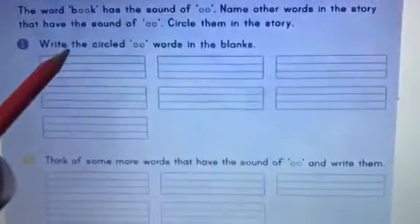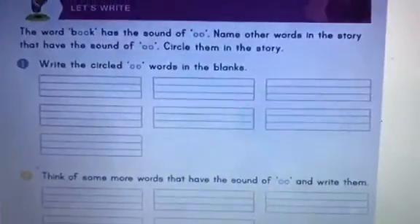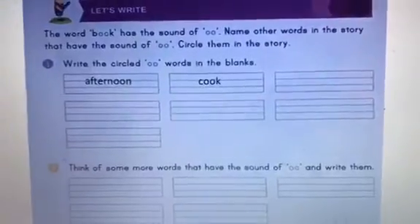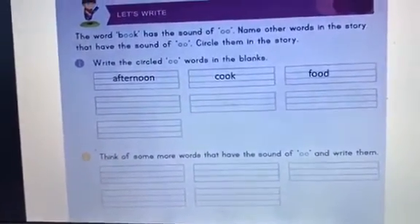Now you have to write the circled words here. Let's begin. Which was the first word? It was afternoon. Then cook — K-OO-K, cook. Food.